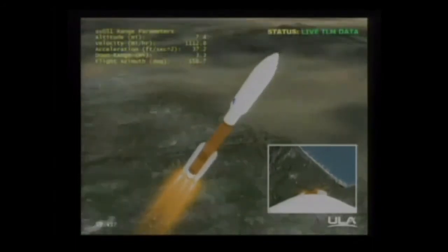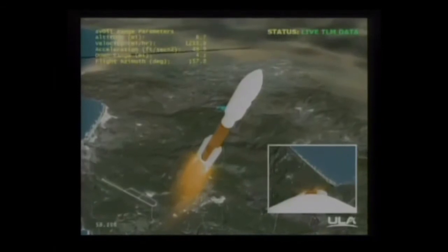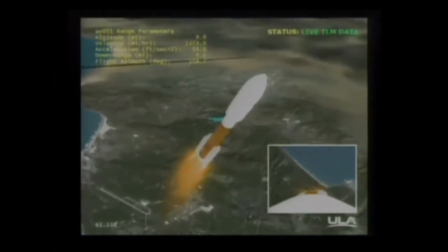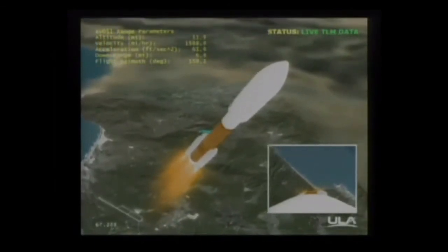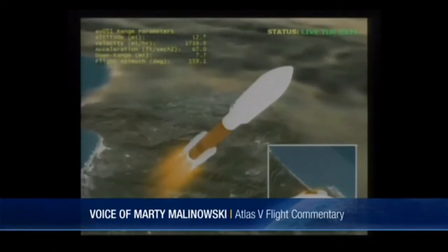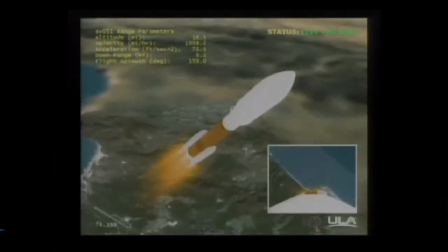Boosters throttled back up. Engine response looks good. SRP chamber pressures have plateaued. Vehicle body rates look good. RD-180 pump pressures and injector pressures are within band for the set MR. SRP chamber pressures are stable and plateaued. Body rates look good.